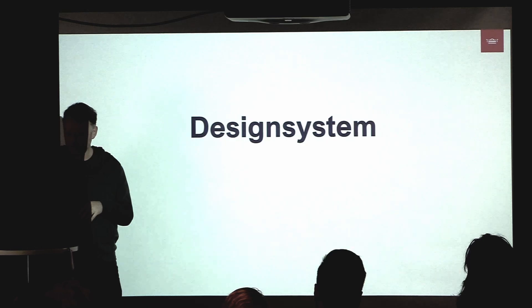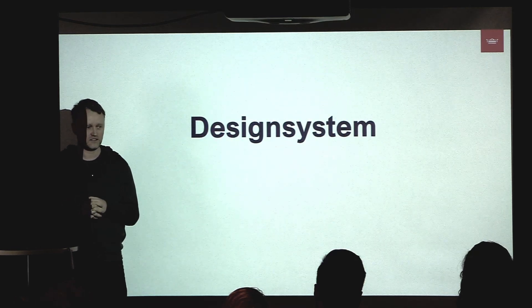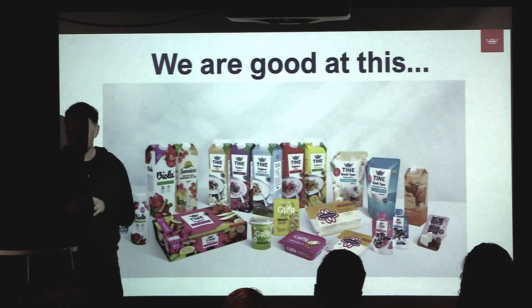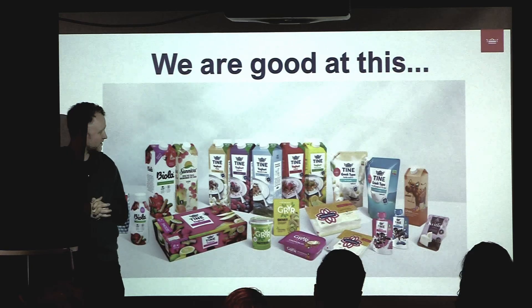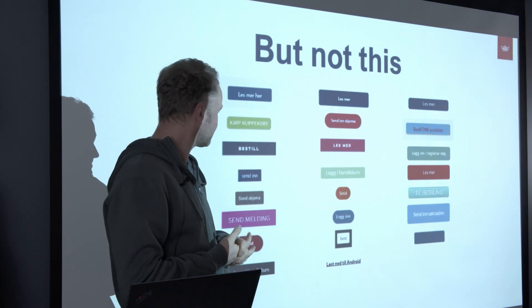We also wanted to introduce a design system — we didn't have one at Tine until this year. Tine is known for their brand, which looks pretty good, but we're not very good with the digital presence.